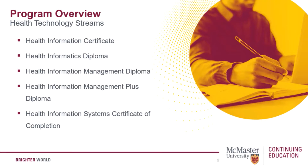Next we have the health information management diploma. This one is designed with an in-depth understanding of healthcare technology. It's suitable for those seeking an information management program applicable to health, social services, or related professions.